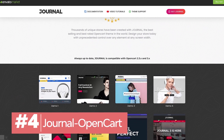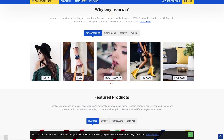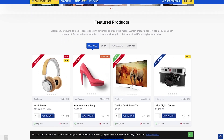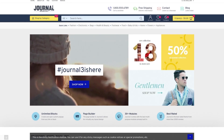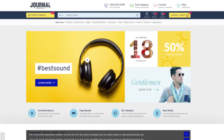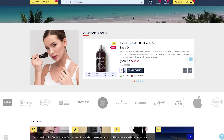OpenCart is an entirely free open-source e-commerce platform, and Journal is one of the e-commerce website templates you can use for it. This online store template stands out with its top features. You have total control over the e-commerce web design. Journal includes 33 modules to build the most simple or the most complete online store.